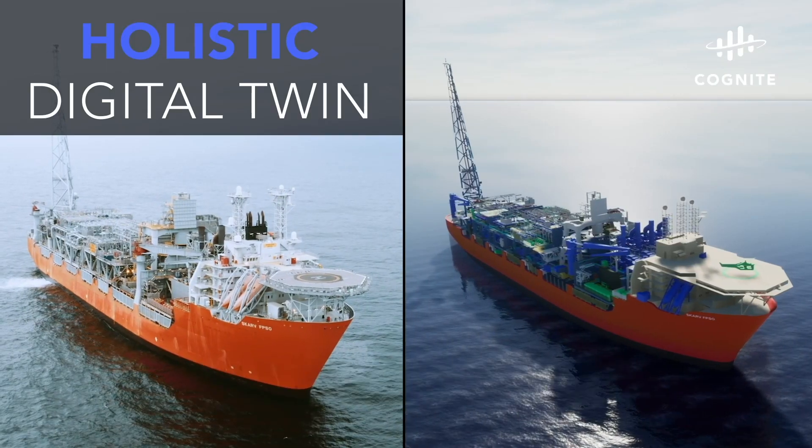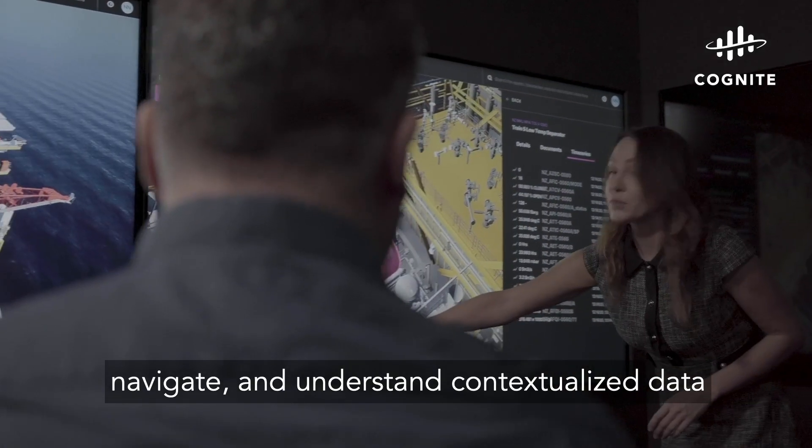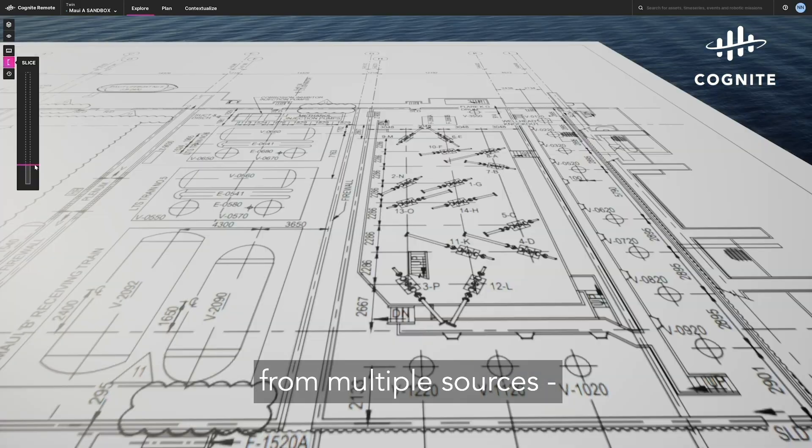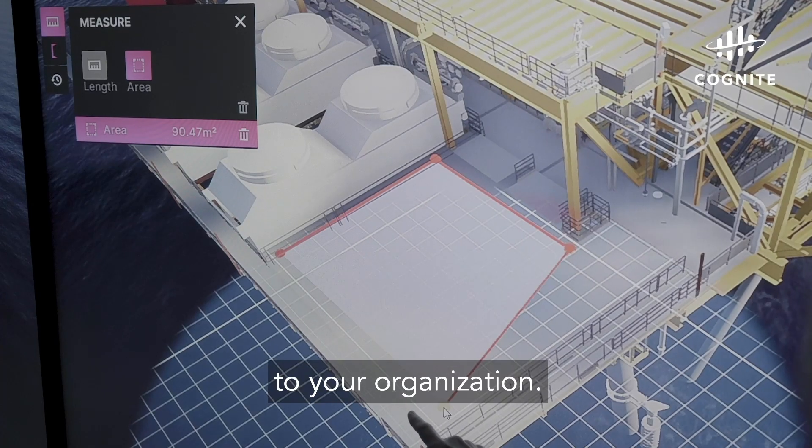Powered by Cognite Data Fusion, Cognite Remote provides the best way to locate, navigate, and understand contextualized data from multiple sources, and use that data to deliver real value to your organization.